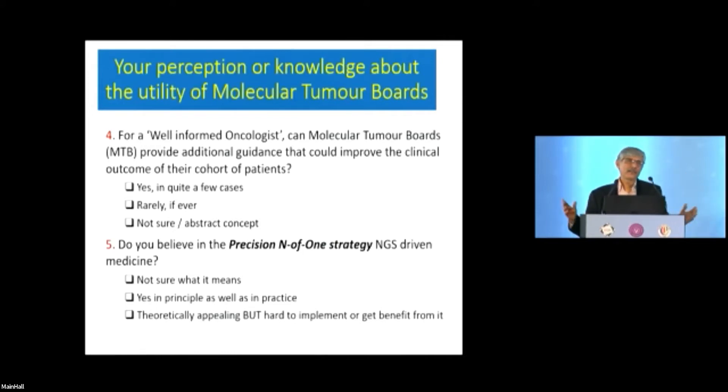For a well-informed oncologist — and most people in India, both in corporate and academic settings, are reasonably well-informed — can a molecular tumor board provide additional guidance that could improve clinical outcomes? Answer options are: yes, in quite a few cases; rarely if ever; or it's an abstract concept I don't really understand. The second question: do you believe in precision n-of-one, NGS-driven medicine? Options: not sure what it means; yes, in principle and in practice; or theoretically appealing but hard to implement.